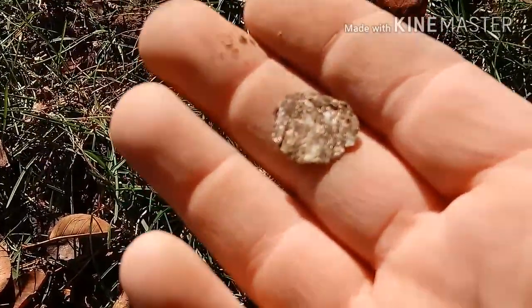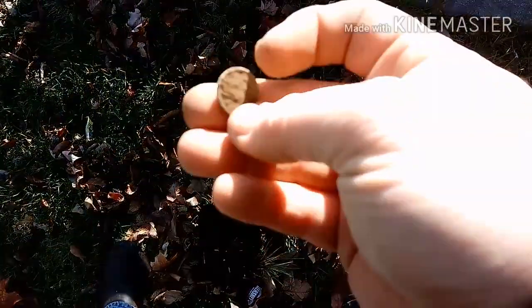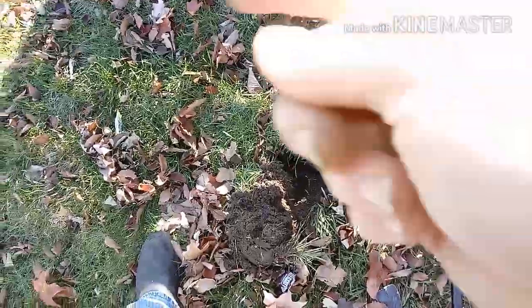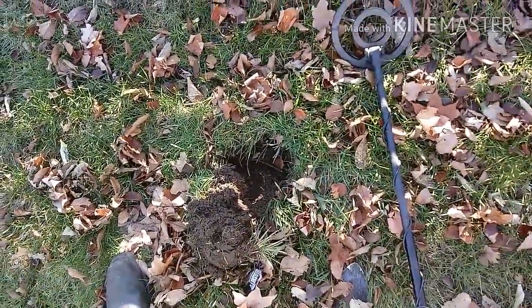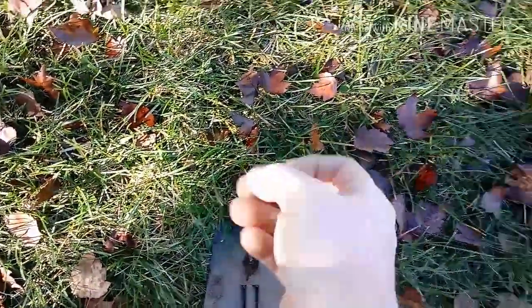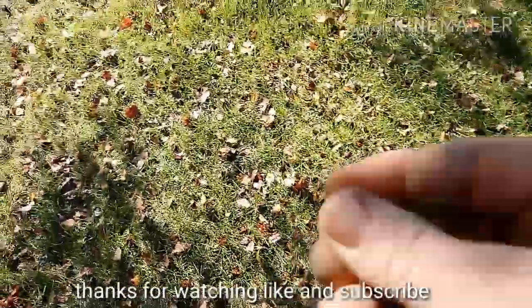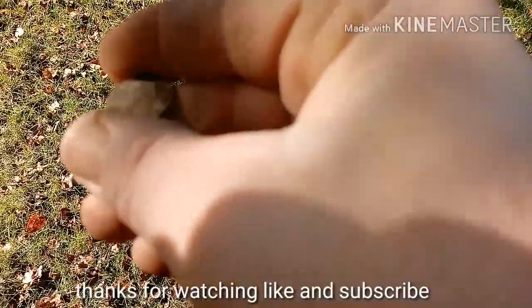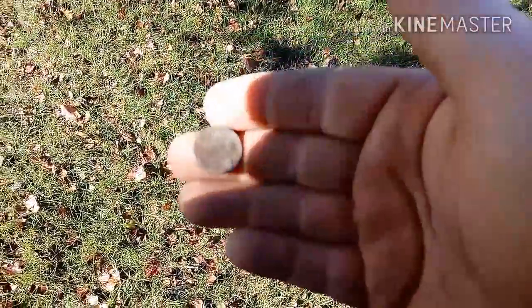First going signal of the day - just a zinc penny, all in pretty bad shape. Found that right here behind this bench. Got a couple more signals, might be some more zinc pennies. Not finding a whole lot. Started to pop it out and it just came out of the grass - a Lincoln penny, 1995. Recent drop, hadn't been there very long, just started to corrode - a couple of months maybe.